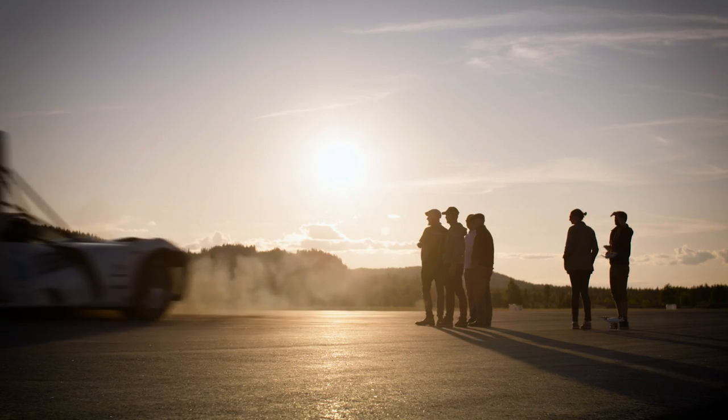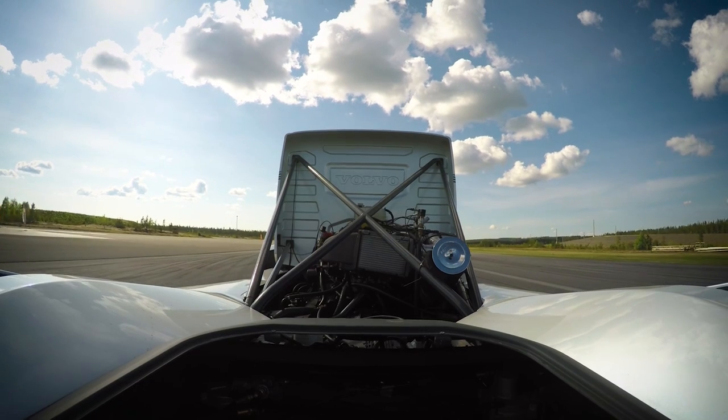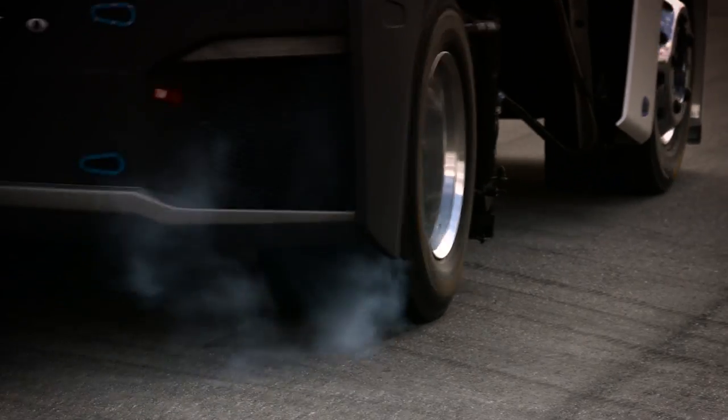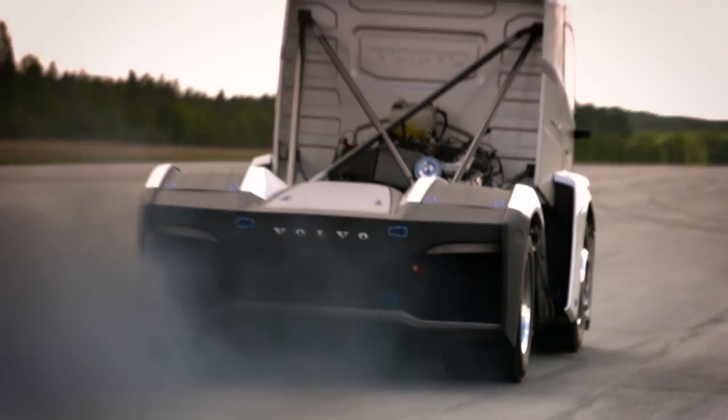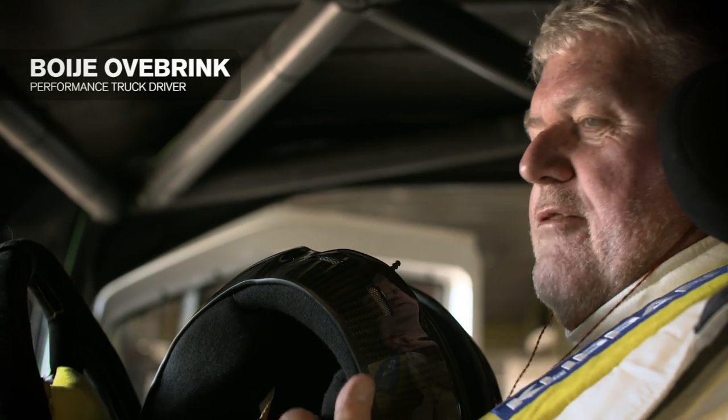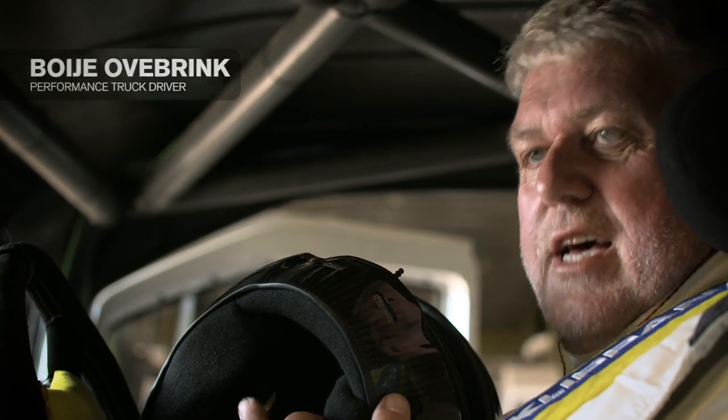We haven't changed anything, but we needed to update the clutch to handle the torque that is 6000 newton meters, and that is a lot. The feeling to drive this one — it's a big go-kart with a lot of power and good handling.